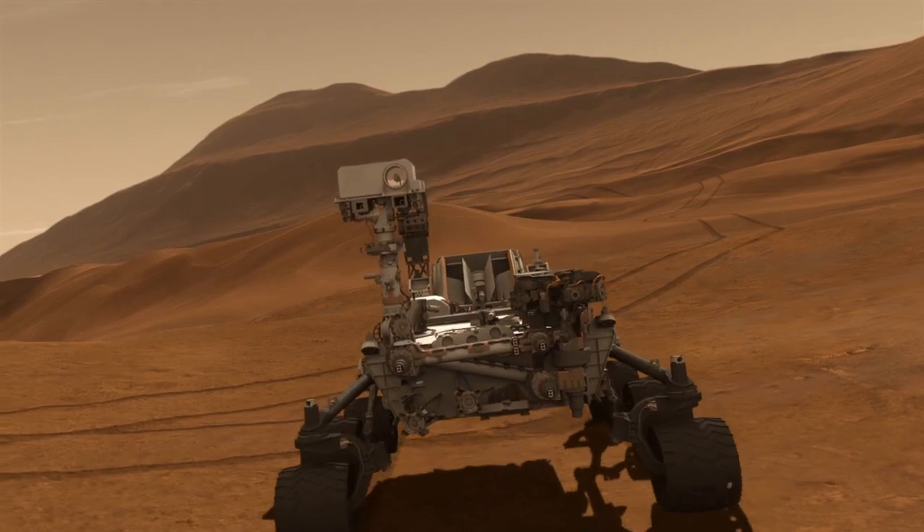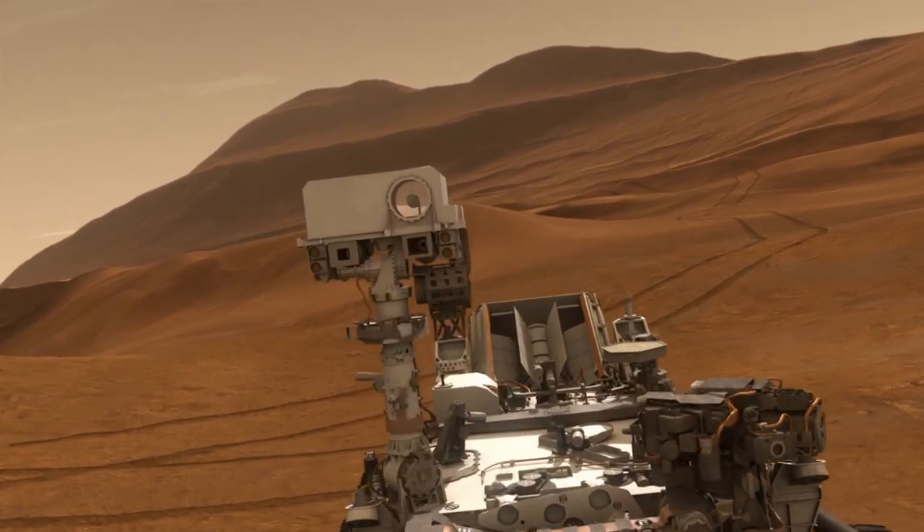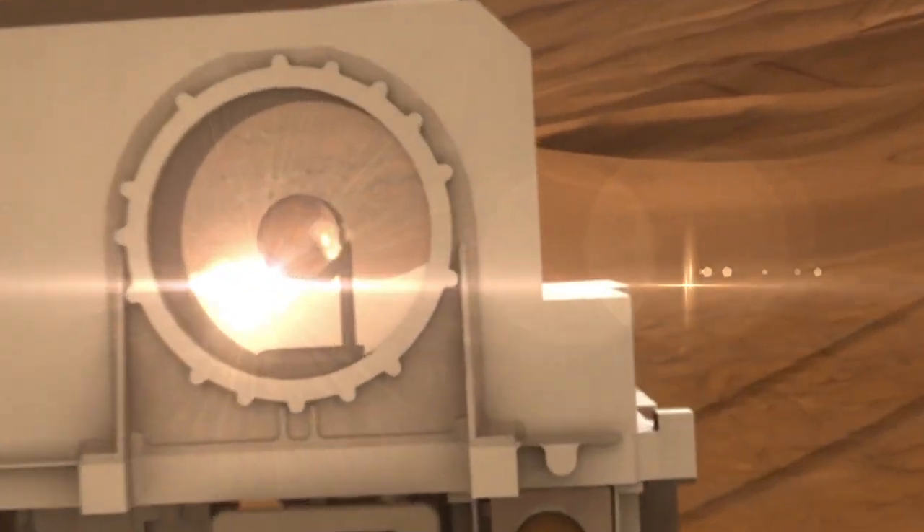We have four wonderful landing sites, all very different in character, and the real challenge for us as scientists is to come to a consensus on which one of those sites offers the best chance of fulfilling the goals of the mission.